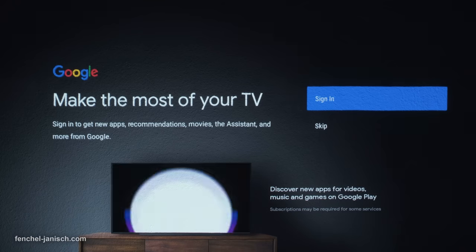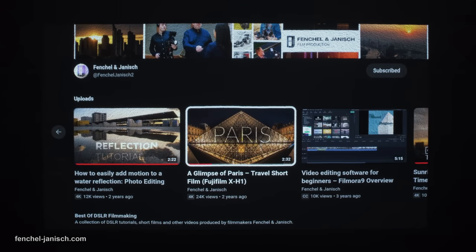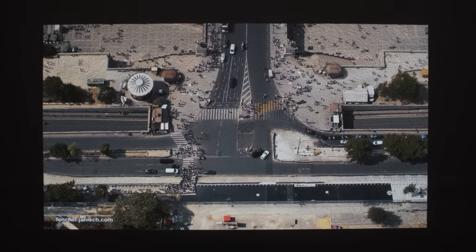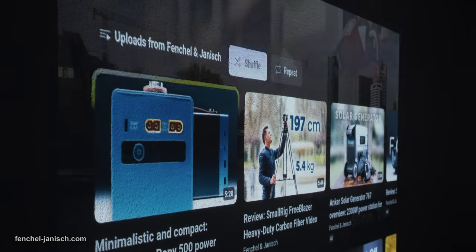The best way to use the theater is to connect it with a Google account to take full advantage of all features. This makes it one of the more user-friendly projectors, since the operation feels familiar and the interface doesn't have any issues.